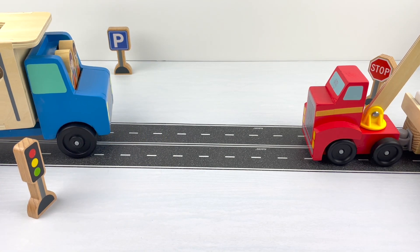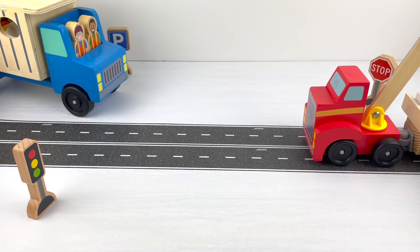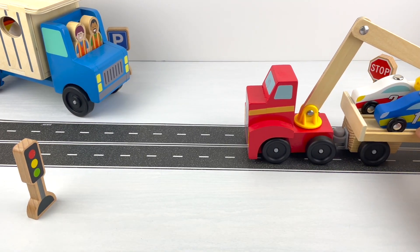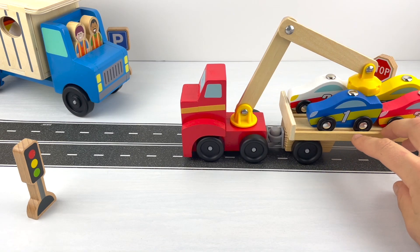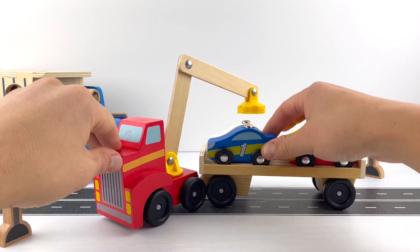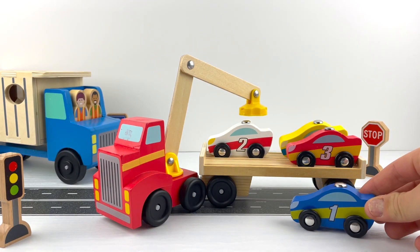We'll place it right there. Okay, the truck is ready to go! Uh-oh, a car loader on the other side of the road. Let's park the truck right here next to the blue square parking sign to make some room for our car loader. This is also called a semi truck with a trailer, and it has cars on it.